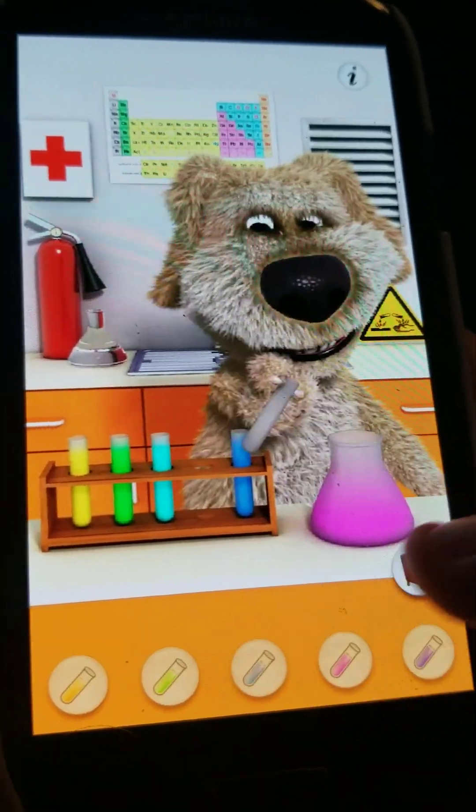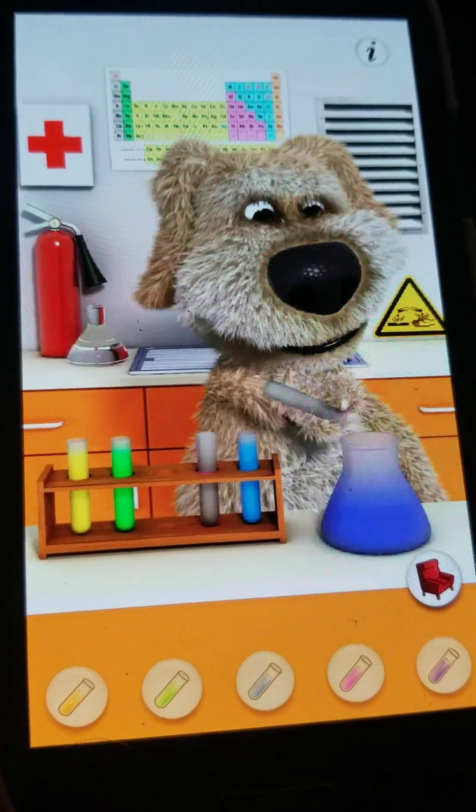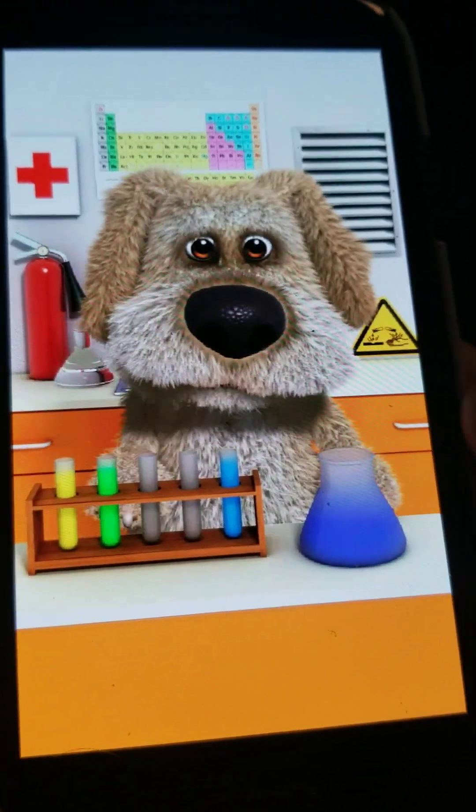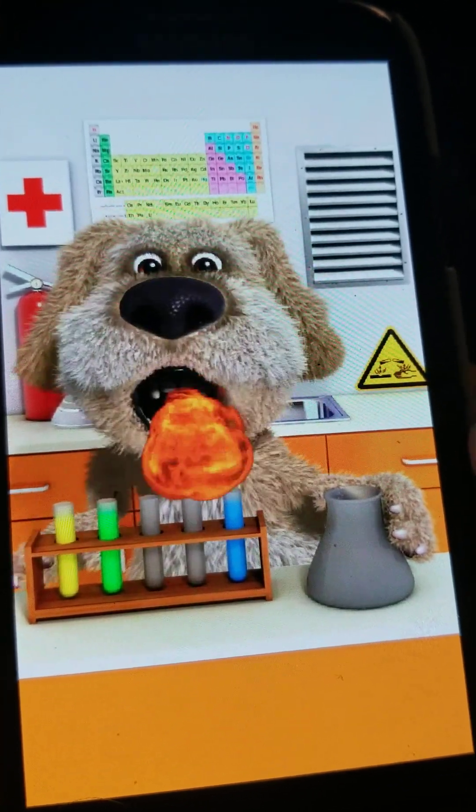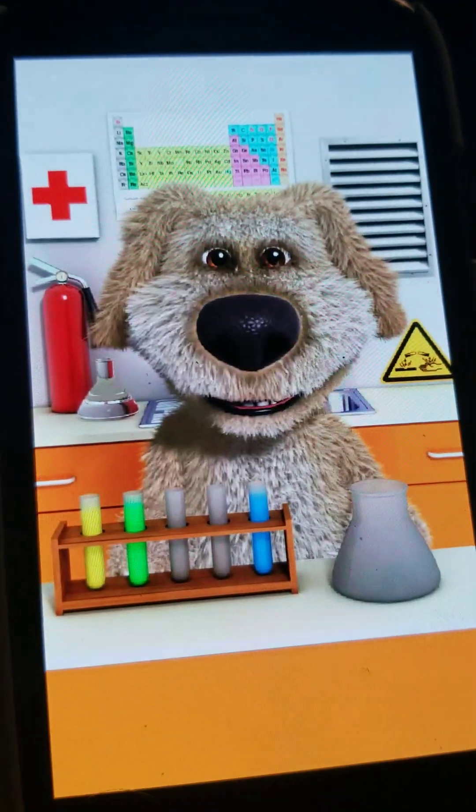If you mix blue and cyan and pink, it'll do nothing, and Ben will drink it, which makes him breathe fire out like a dragon.